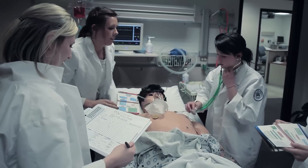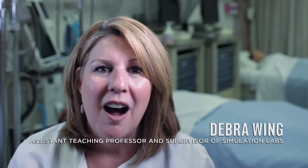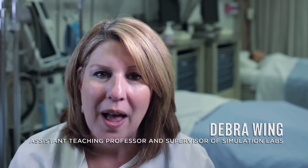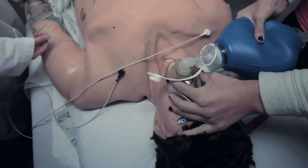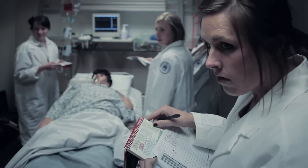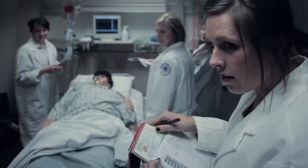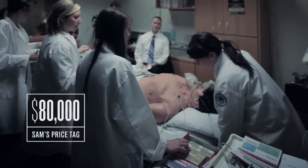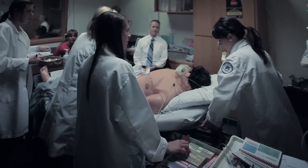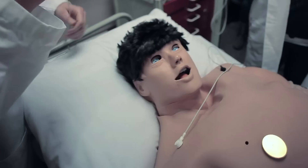We have high fidelity simulators such as our Sam, our birthing Mother Noel. They're a great tool for students to learn how to be nurses, how to think like nurses, how to act like nurses. They are amazing in their technology in that they really do imitate most of the physiological modeling that humans have.